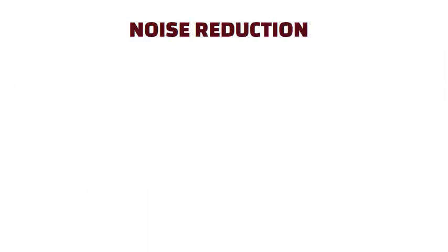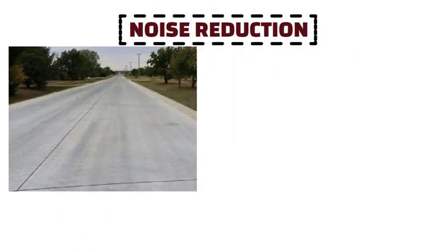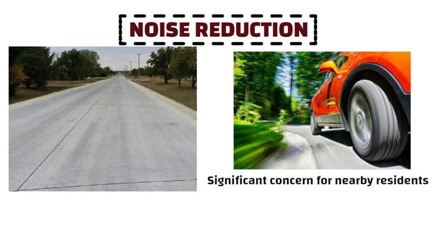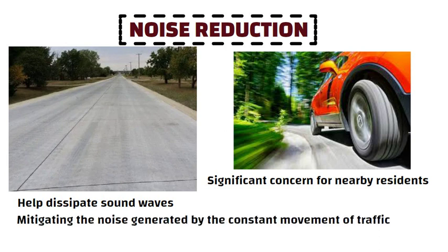Noise Reduction. Another noteworthy aspect is the contribution of grooves to noise reduction. As vehicles traverse the road, tire noise can be a significant concern for nearby residents. The grooves help dissipate the sound waves, mitigating the noise generated by the constant movement of traffic.